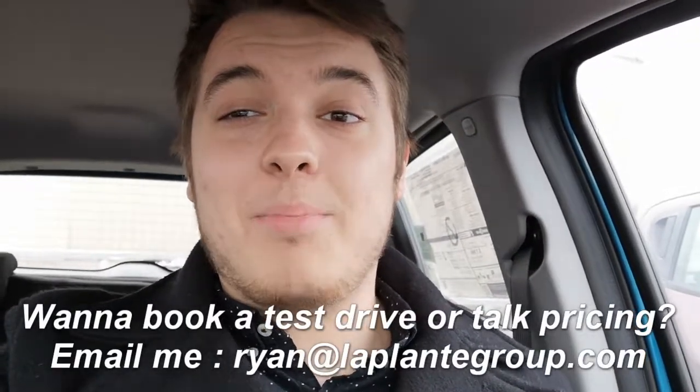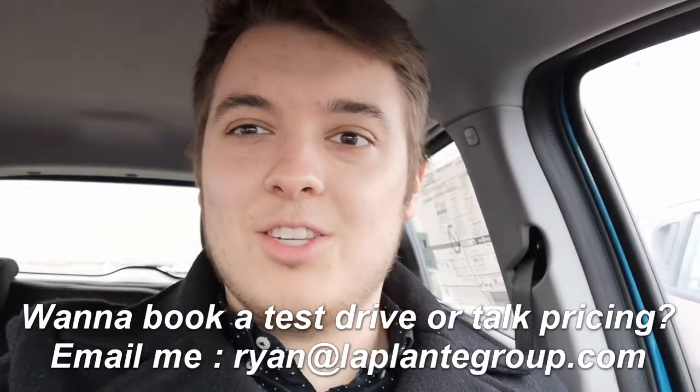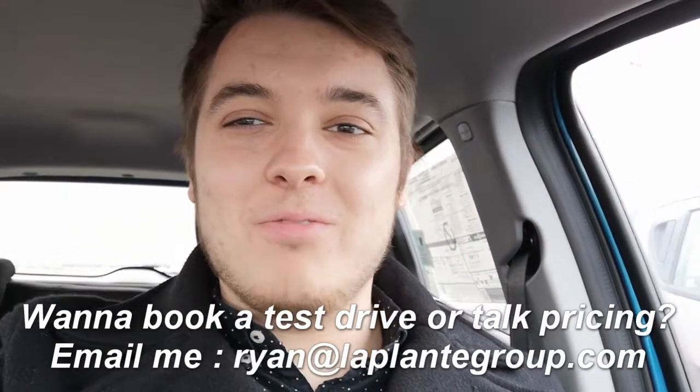The Spark has so much to offer and it's really a good car for anybody. For the person looking to save a lot on gas and have a fun enjoyable ride, the Spark is for them. With so many colors to choose from, this vehicle is amazing. Come see me, Ryan, at LaPlante Chevrolet if you'd like to discuss prices or even have a test drive. Thanks so much for listening and I hope to see you soon.